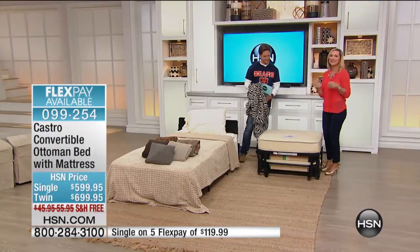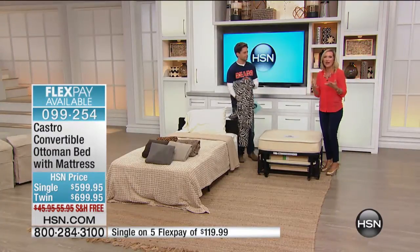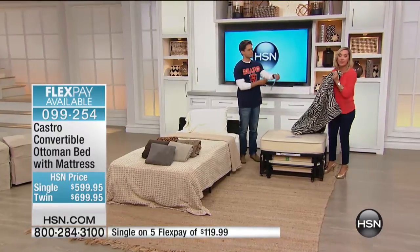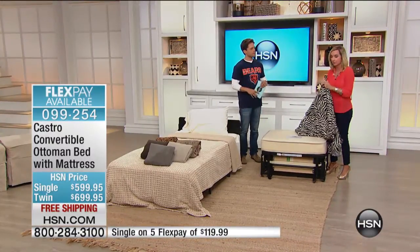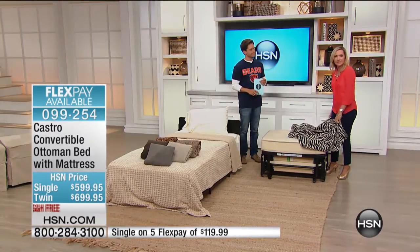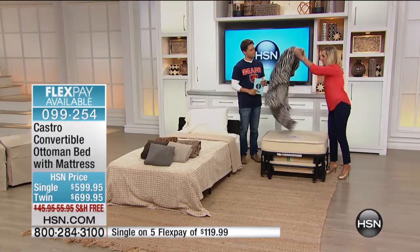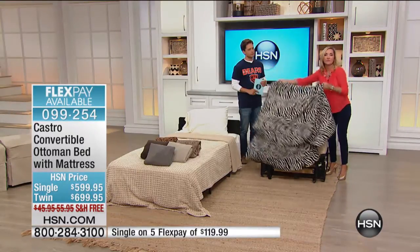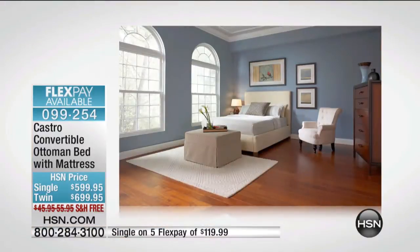This allows you to take back the space in your home. If you have a small home, or maybe a guest room devoted to a bedroom that gets company twice or three times a year — think of the possibilities of what that room could be. That's what Castro Convertible ottomans allow you to do. Let me show you some photos of rooms that give you some wonderful ideas.